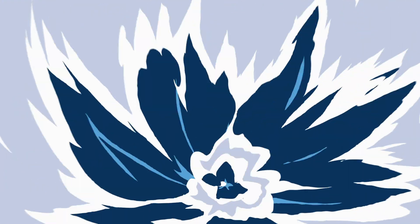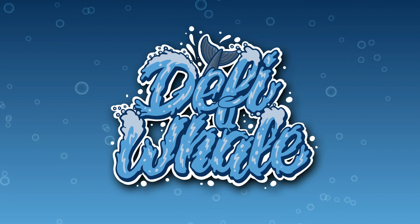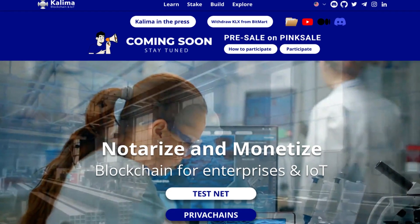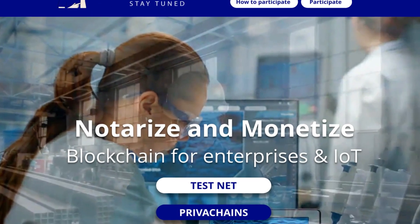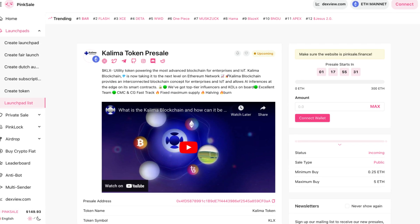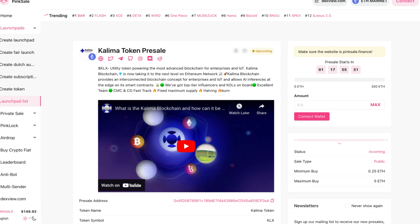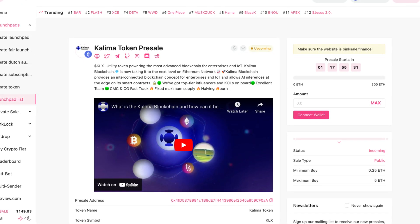Hey and welcome back to another video on the DeFi Whale channel. In this video we're going to be taking a look at Kolima. We're heading over to their website, and we can see you can notarize and monetize blockchain for enterprises and IoT. Before we dive into more detail about the project, we're taking a look at their pre-sale. They have their pre-sale on Pink Sale with a hard cap of 300 ETH, so I'm guessing there's quite a bit of demand for the token.